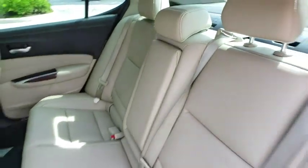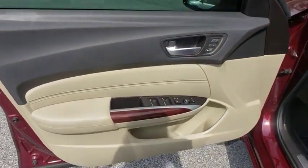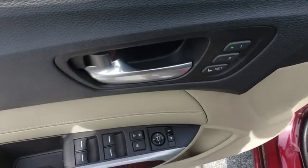Auto-dimming rear-view mirror, aluminum wheels, floor mats, four-wheel disc brakes, keyless start, AM-FM stereo radio, front-wheel drive. Come take a test drive today.